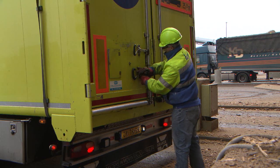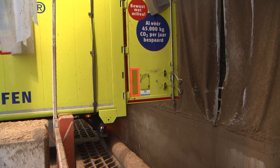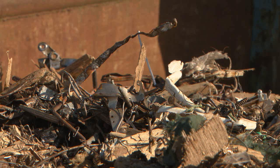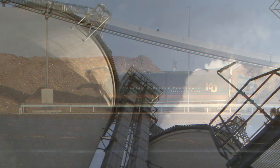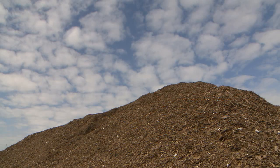After the chips are delivered, we check to make sure there are no pieces of iron, brick or other contamination left in them. Then the chips are ready for processing. We set aside a certain volume of wood chips as a buffer, so we will always have enough fuel on hand to keep producing green power.